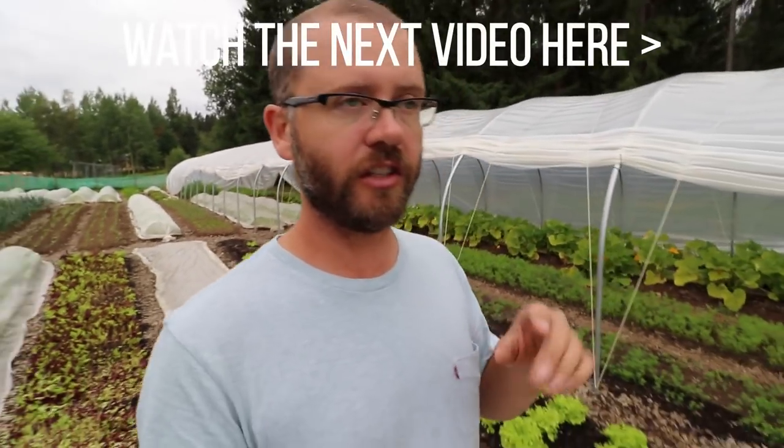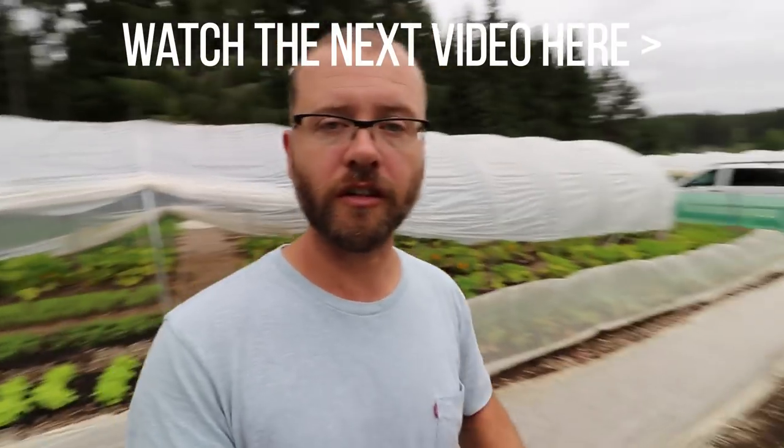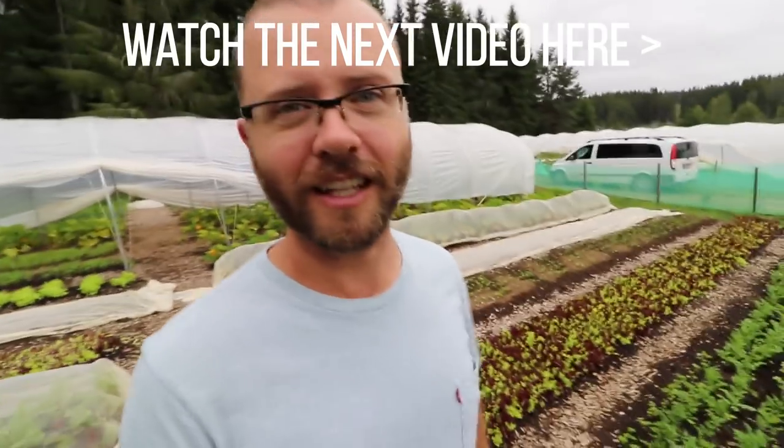Thanks for watching. Check out another video I did with Richard right after this one — click the link in the top right of the screen for a continued conversation.